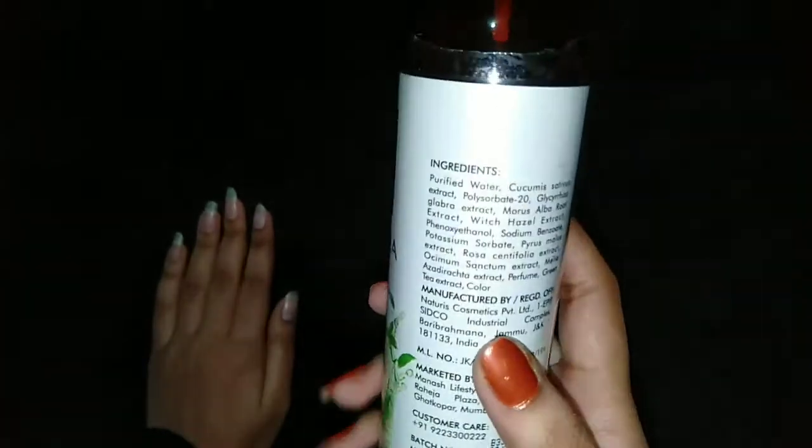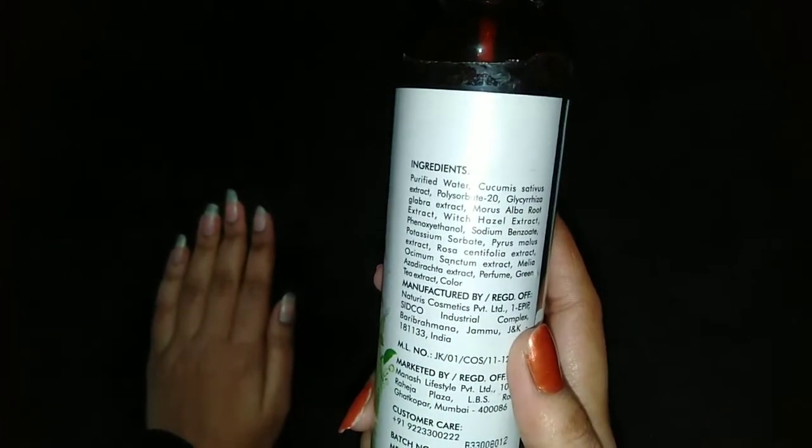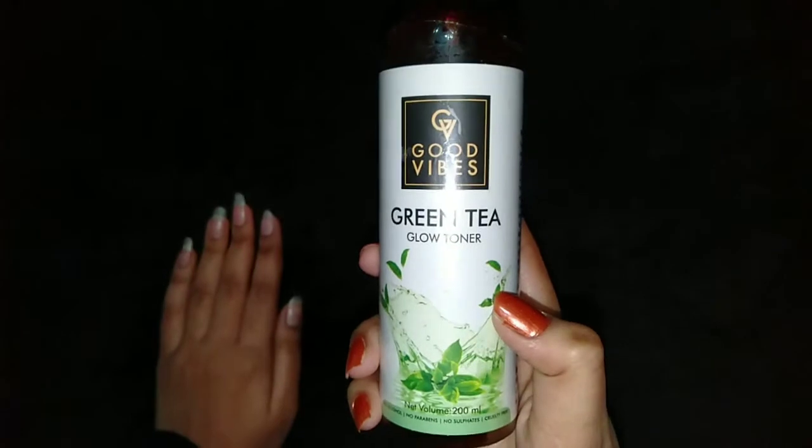Its shelf life is 2 years. As for its ingredients, you can see it has lots of ingredients, but its basic ingredient is green tea, because it is a green tea toner.